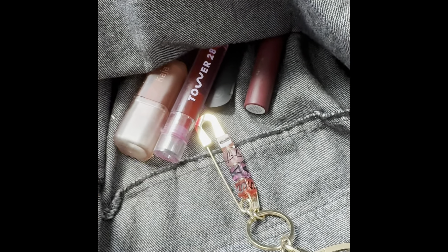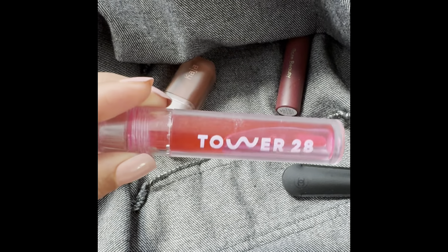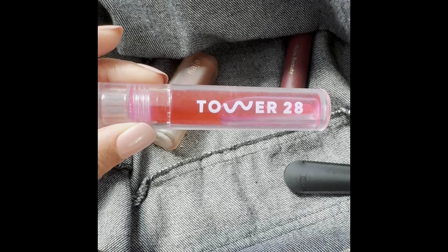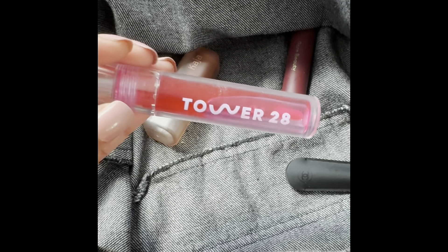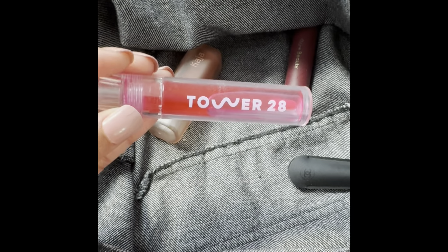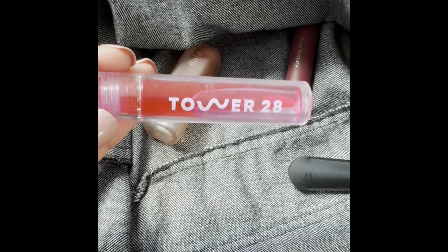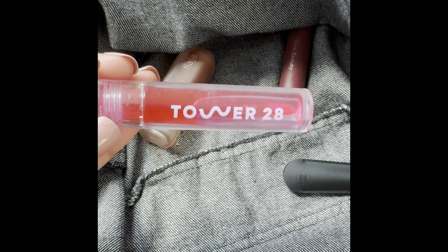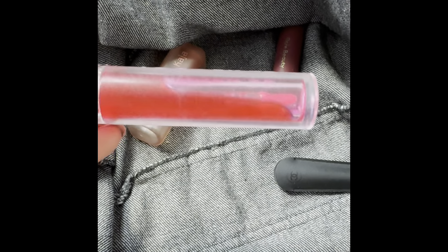Here's another hair tie. I have a Tower 28 lip gloss — I really do love this formula. Tower 28 has me in a chokehold when it comes to their lip glosses. The formula is just nice — it's not sticky. It's very different from the Patrick Ta; the Patrick Ta has more of that plumping benefit. This one is just an overall plain clear gloss. I like that it gives your lips a slight tint.